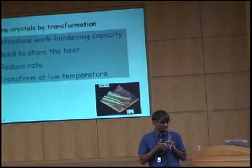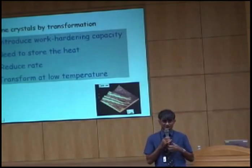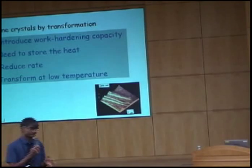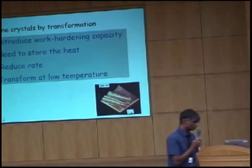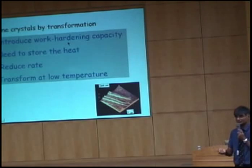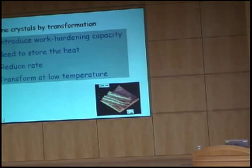That is a huge shape deformation — the shear strain is about 0.26, much larger than an elastic strain of 10⁻³. It pushes against all the crystals surrounding it, and that is elastic strain energy stored inside the material. Therefore the amount of heating you get when phase transformation happens is smaller. Work hardening capacity is also easy — we have the austenite there which undergoes a TRIP effect and helps us get work hardening. We combine those two factors.